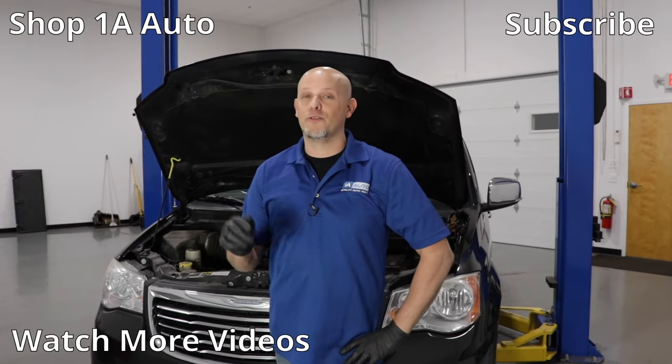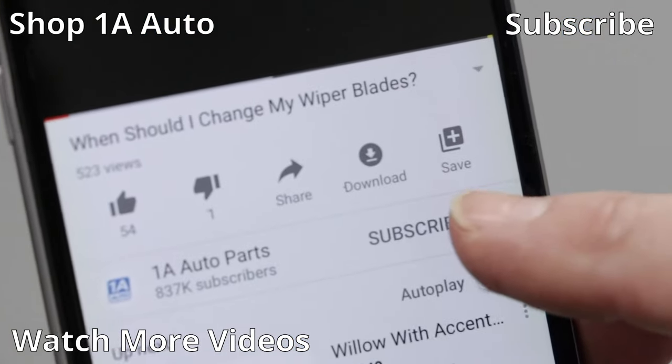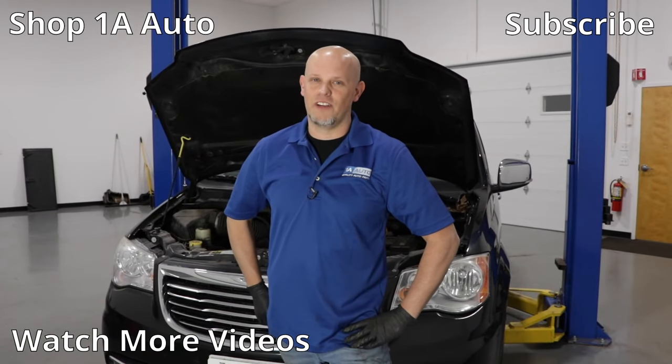Those are our top five problems for this Chrysler Town & Country. I hope you enjoyed this video. If you did, make sure you subscribe to our channel, ring the bell, and turn on all notifications so you don't miss any of our videos.